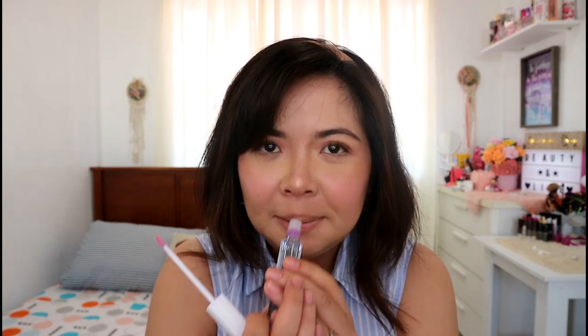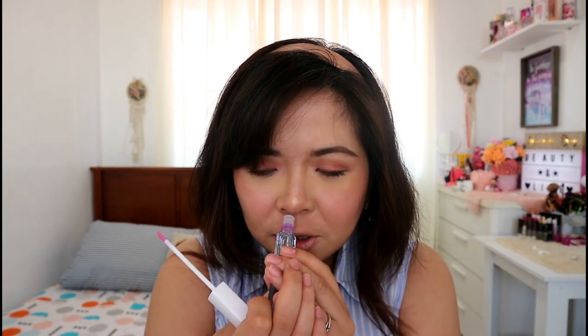Oh, the smell! It smells really sweet and fragrant. There's a little bit of a scent — I wouldn't call it chemical, more like the typical lipstick smell, but sweeter. It smells good overall.